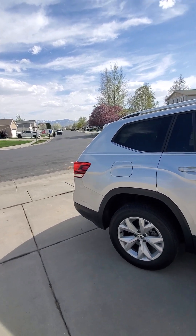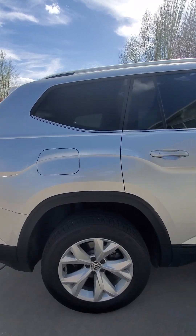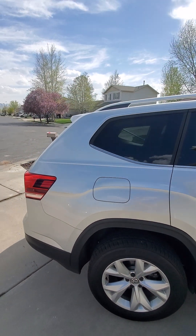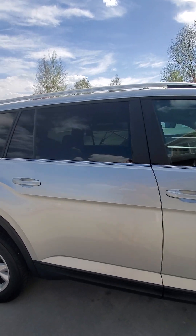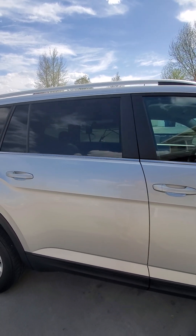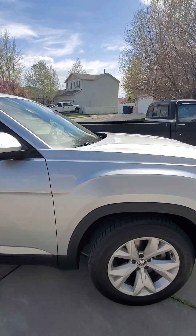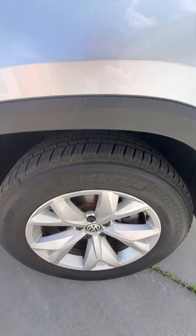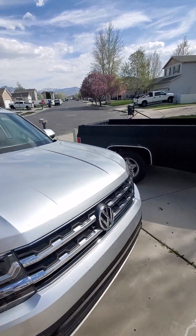Now we'll come to this side. Wheels look good, they have great tread on them — nothing to worry about there. No dents in the quarter panels or scratches that I can see. Passenger doors are looking good. Front tires also have a great amount of tread. Some light scuffing on this rim, nothing too crazy. And we'll come around to this side.